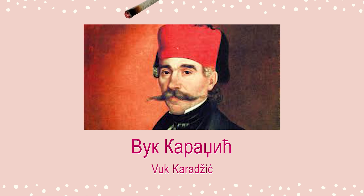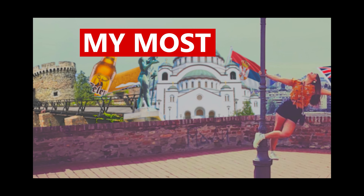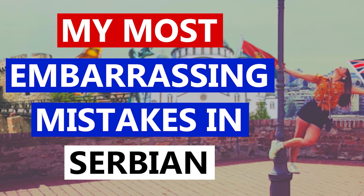Hi guys, it's Liz — learn Serbian speaking English. Well, English is my mother tongue. You may remember me from such classics as '10 Reasons Why Serbian is More Difficult Than English.' I'm actually taking the opportunity today to recreate the very first video I ever made on this channel. My name is Liz, and today I'll be sharing my most embarrassing mistakes in the Serbian language.